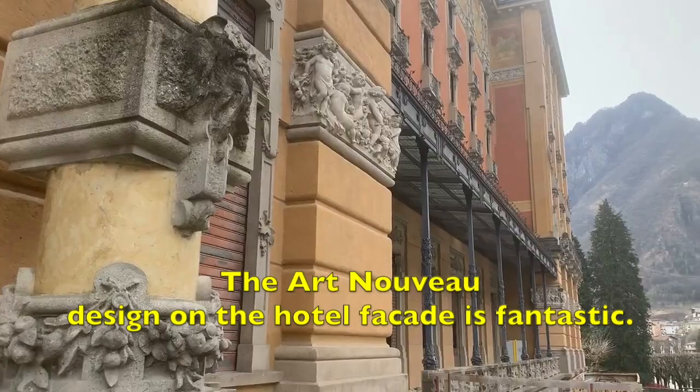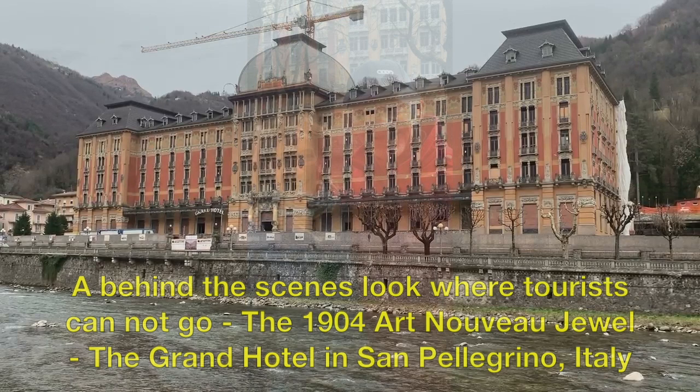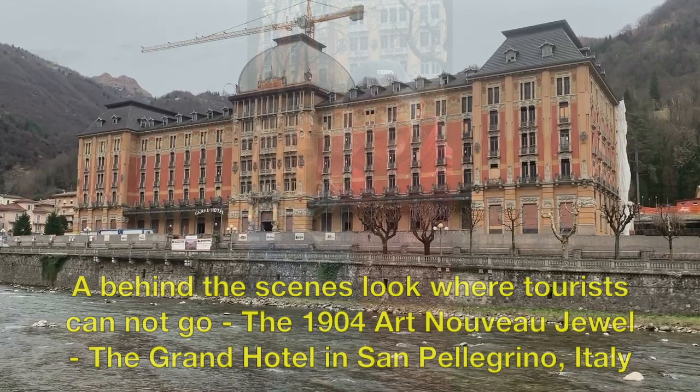I hope you've enjoyed this behind-the-scenes look where tourists cannot go — the 1904 Art Nouveau jewel, the Grand Hotel in San Pellegrino, Italy. Special thanks to Project Art Conservator, FACO Art Conservator, and my good friend Giancarlo Zanardi.